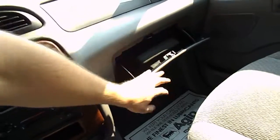Dashboard. We got an owner's manual. This is an airbag for the passenger and the driver.